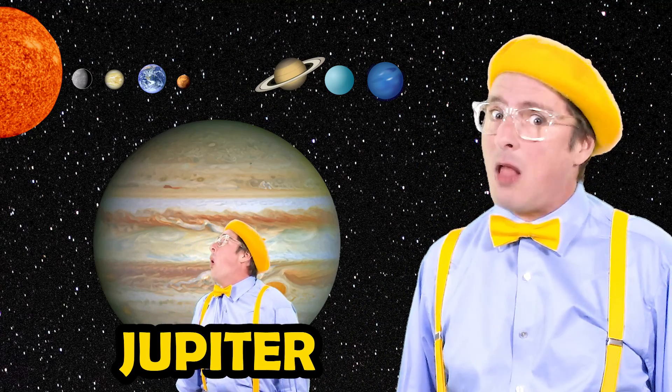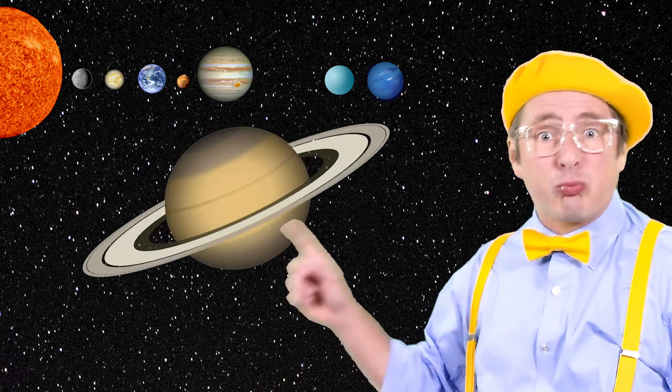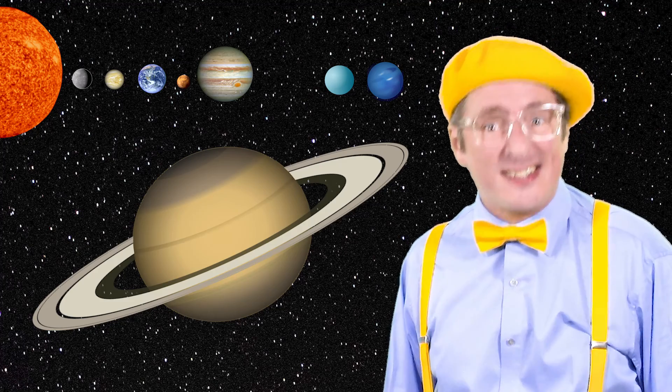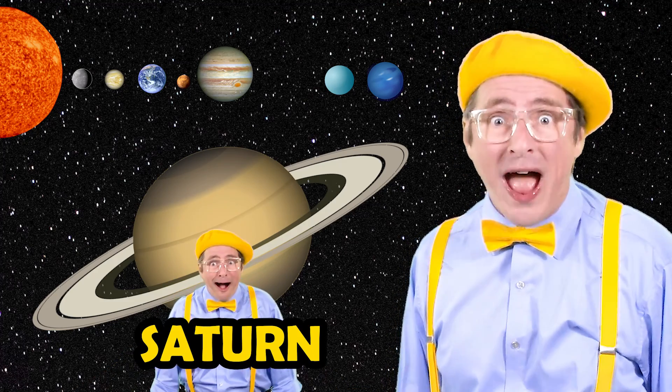After Mars is a huge gas giant — a planet called Jupiter. 79 moons and a real bad climate. Not a place you'd prefer. The next planet has rings around it. It's the planet Saturn. The rings are made of ice and rocks, and the North Pole has a nice pattern.